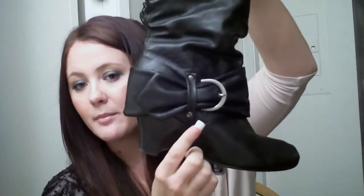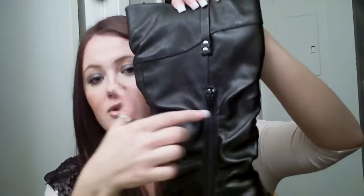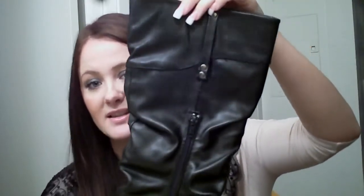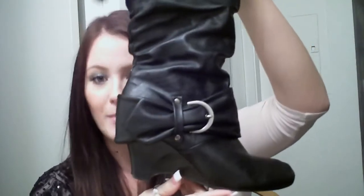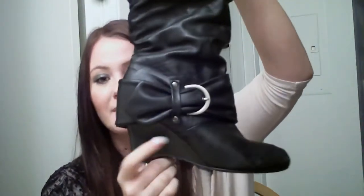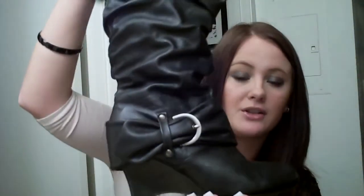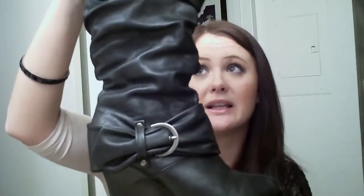Lastly, another boot I have — they have a wedged heel with a buckle accent, scrunchy detailing, and a zipper on the side to take them off, though I usually just slide them on. I also got these last Christmas from my boyfriend. These are a really fun boot to wear with a dress and tights, skirts, or jeans — just a great staple item for fall and winter, and I really love my boots.